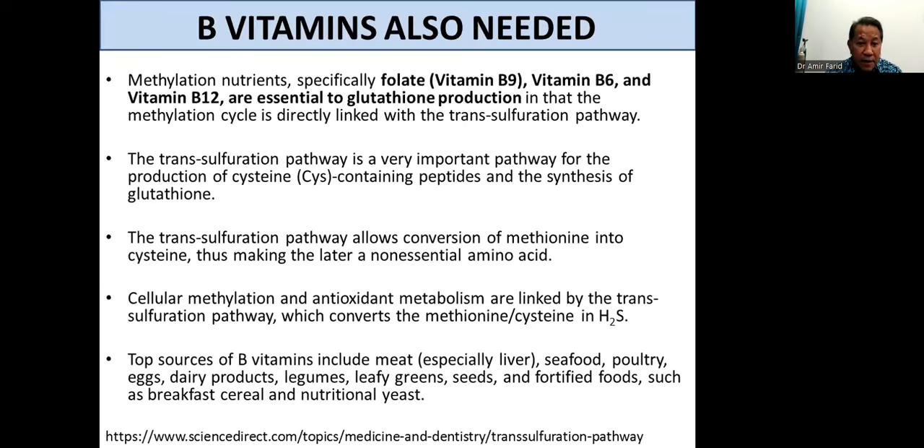We also need the B vitamins. Vitamin B9 or folate, vitamin B6, and vitamin B12 are called methylation nutrients. These are essential to glutathione production because these B vitamins are involved in the methylation cycle, which is linked to what is called the transsulfuration pathway. This is a very important pathway for the production of cysteine-containing peptides and the synthesis of glutathione. Glutathione is a tripeptide that contains cysteine as the middle amino acid.